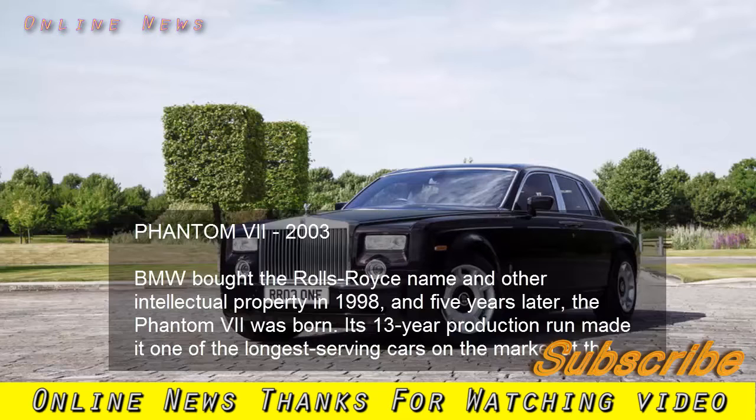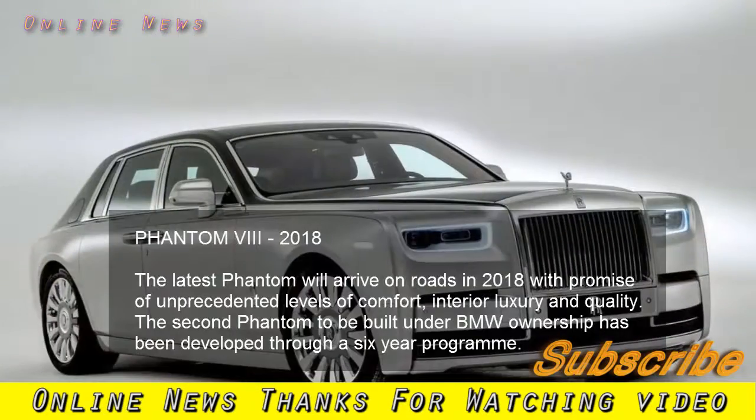Phantom VII, 2003. BMW bought the Rolls-Royce name and other intellectual property in 1998, and five years later the Phantom VII was born. Its 13-year production run made it one of the longest-serving cars on the market at the time. Phantom VIII, 2018.